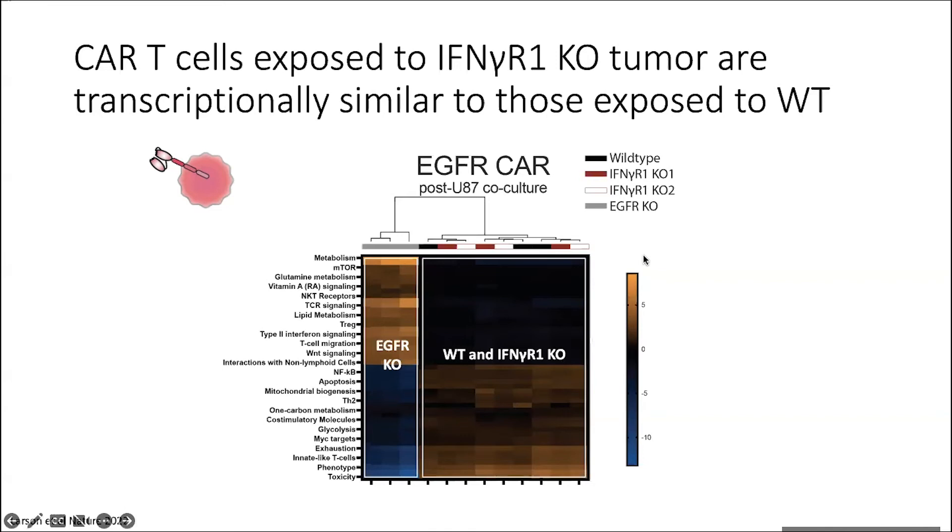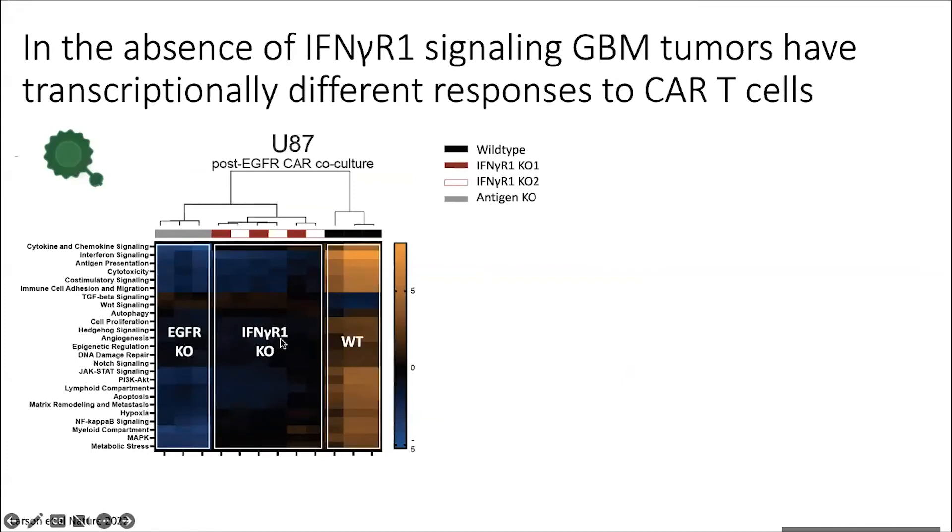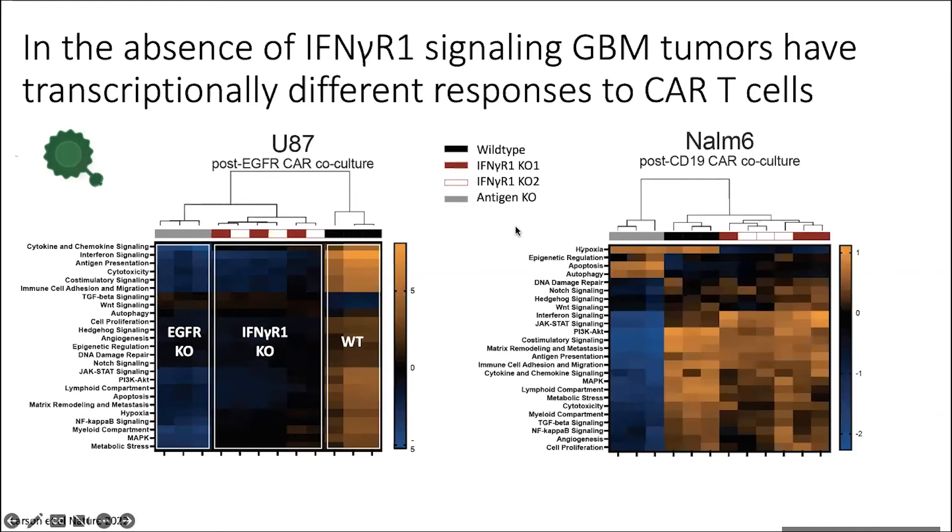This validated at the transcriptional scale what we had seen phenotypically. However, if we looked at the tumor side of that same experiment, we see something very different: the interferon gamma receptor one knockouts clustered more closely to the EGFR knockouts compared to wild type. There's a very distinct difference — very cold tumors in the interferon gamma receptor one knockouts compared to wild type. We also ran this experiment on the liquid side using our NALM6/CD19 model, and the NALM6 looked very different — the wild type and interferon gamma receptor one knockouts looked much more similar compared to the antigen knockout. So we're getting very different pathways activated across these different tumor types in response to CAR.